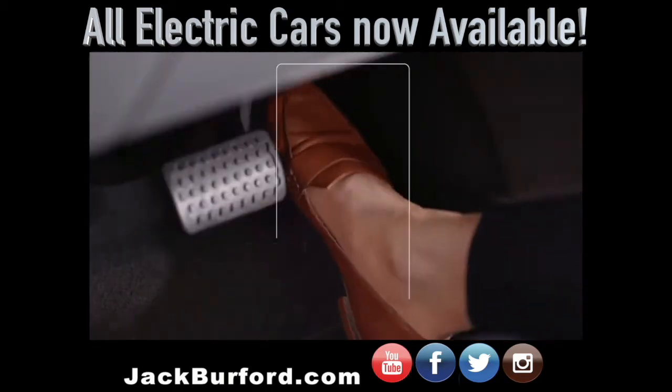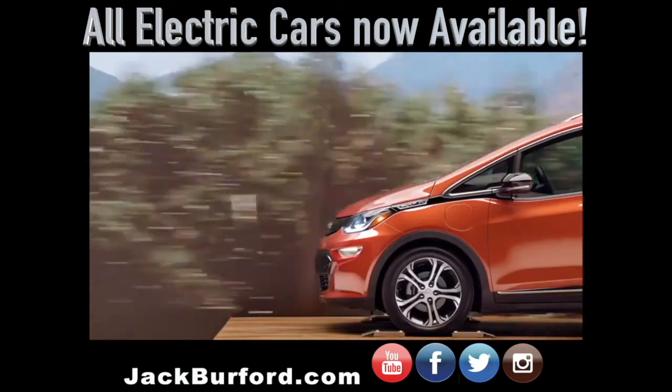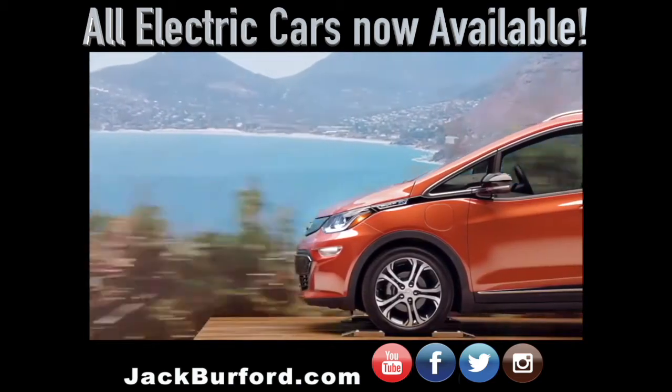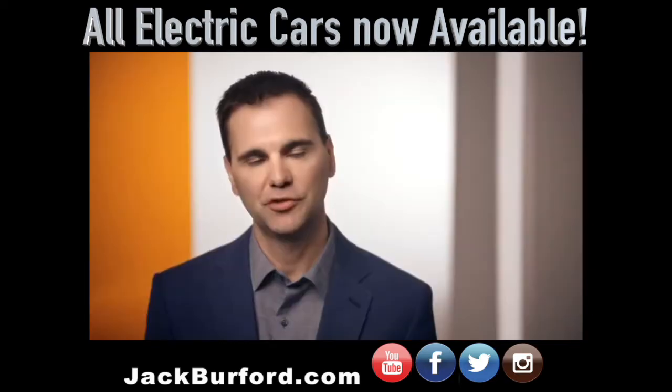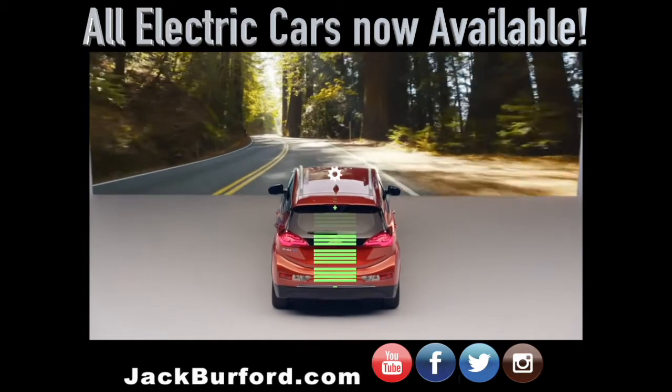As you speed up, you depress the pedal. As you find a speed that you're comfortable with, you hold the pedal steady. And as you pull back on the pedal, you actually turn the motor into a generator and create energy that is stored back in the pack.